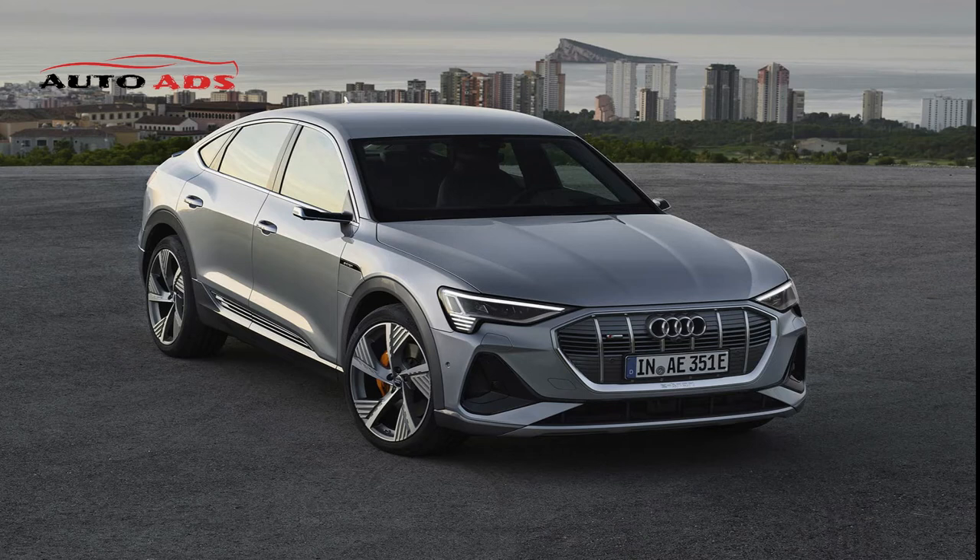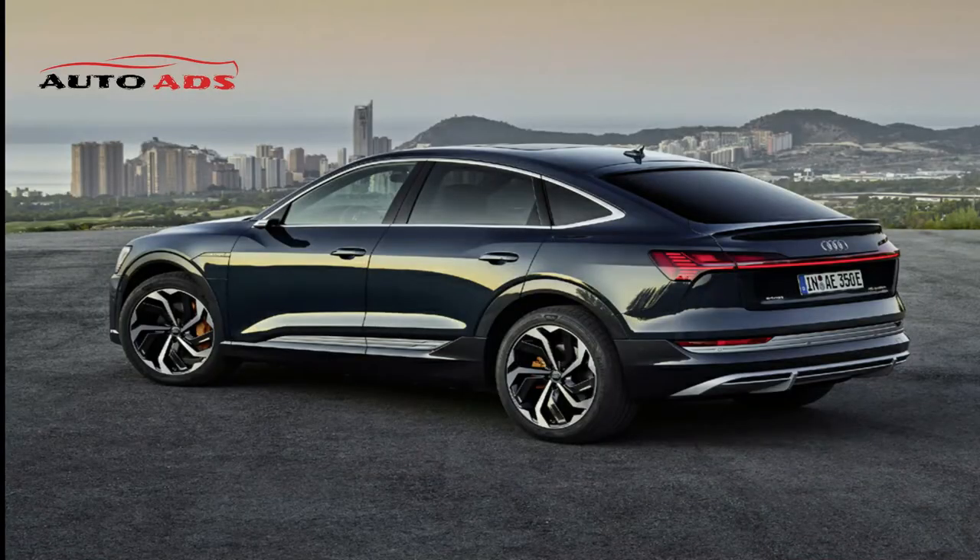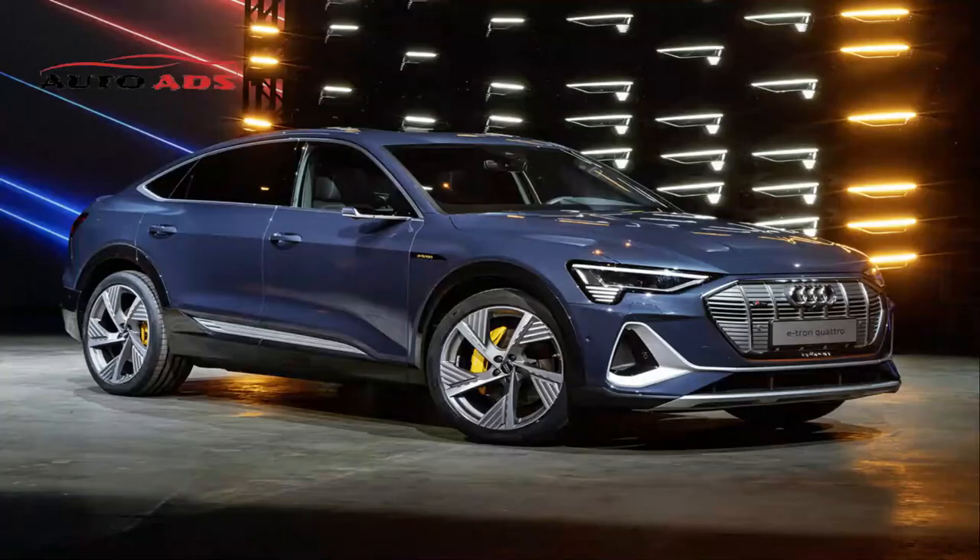The 2022 e-tron deserves attention when looking for a premium electric SUV, but for longer driving range, competitors like the Tesla Model X and Tesla Model Y — both of which drive farther on a single charge — are worth considering.